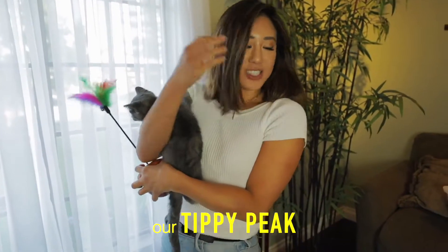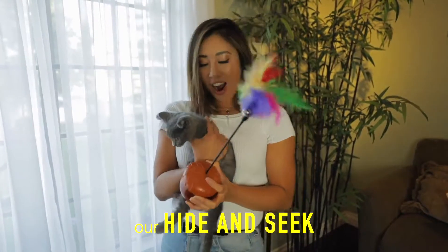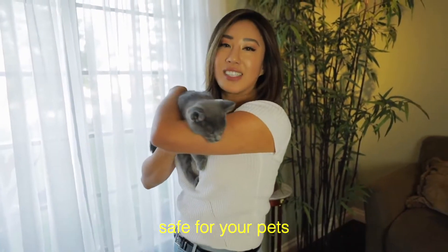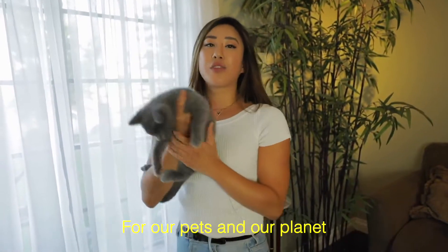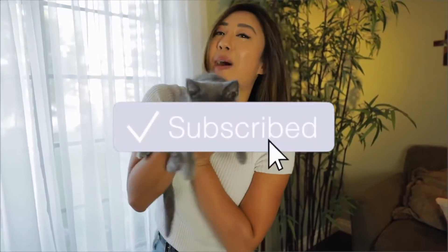Now you know about our products: our Tippy Peek, our snuffling mat, our hide and seek, and our nutty feline. Here at Petiteak, we develop products that are safe for your pets, eco-friendly, and really great quality products for our pets and our planet. Remember to like, subscribe, and stay tuned for more product videos.